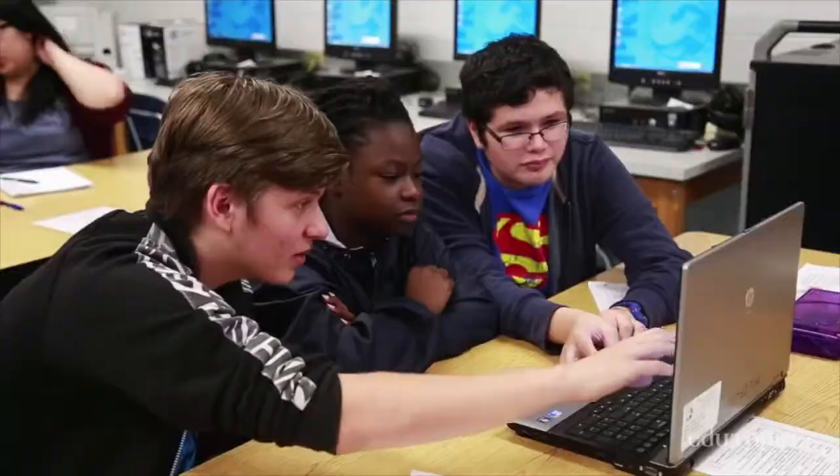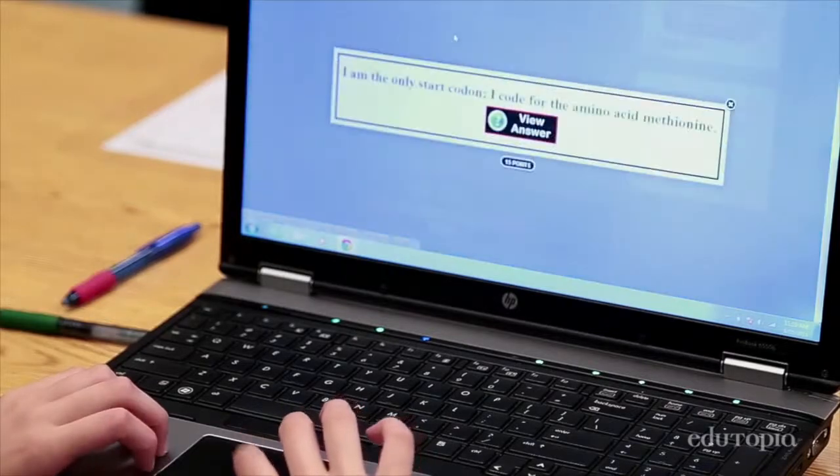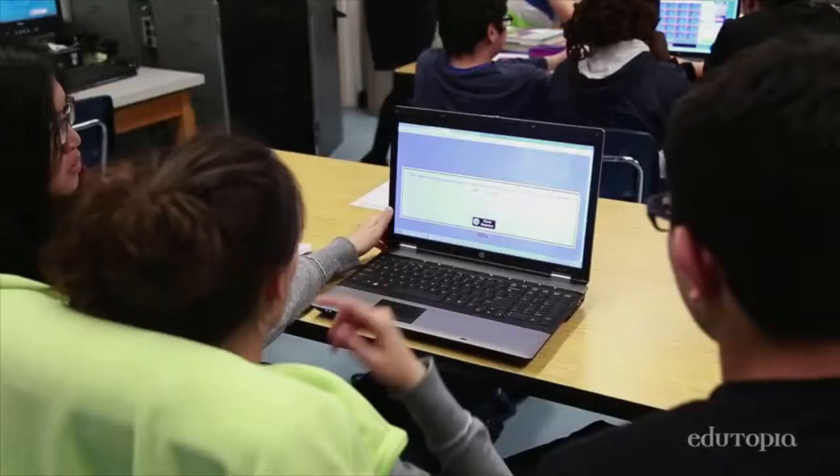Why I wanted to go to a more blended environment was so that I could figure out a way to differentiate instruction within the biology classroom, and I wanted a way to be able to work with students in small groups while other students are still engaged in content learning.